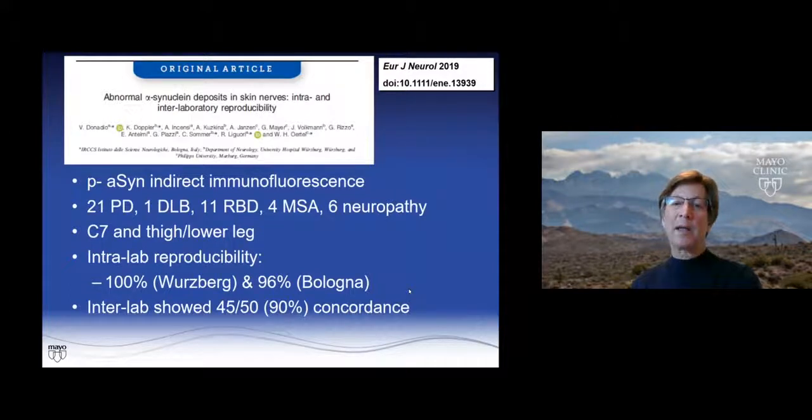Donatio's group and Doppler's group then wanted to show interlab concordance — that it didn't matter which lab did this. Using phosphorylated alpha-synuclein immunofluorescence, they looked at C7, thigh, and lower leg. Intralab reproducibility was really good: 100% in the German group, 96% in the Italian group. When they shared slides, they had 90% concordance, which is really critical.